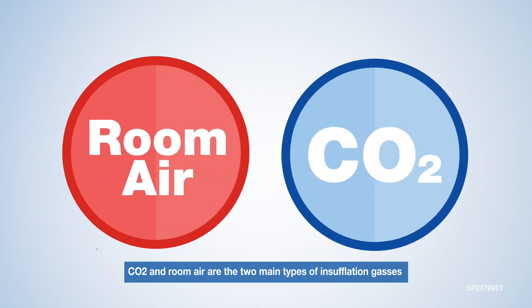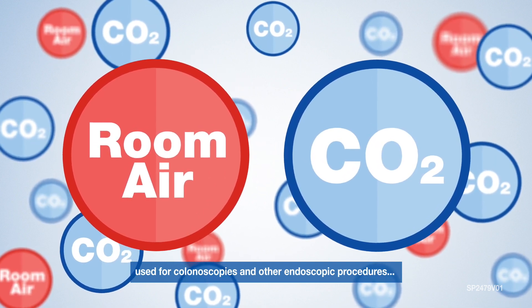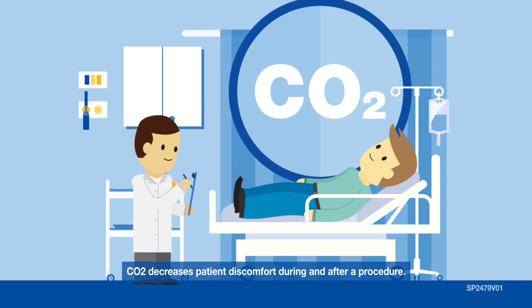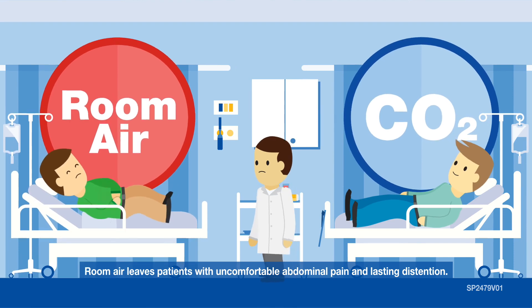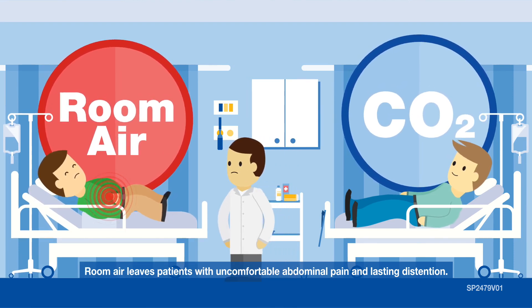CO2 and room air are the two main types of insufflation gases used for colonoscopies and other endoscopic procedures. But the choice is clear. Carbon dioxide, or CO2, decreases patient discomfort during and after a procedure. Conversely, room air as an insufflation gas leaves patients with uncomfortable abdominal pain and lasting distension.